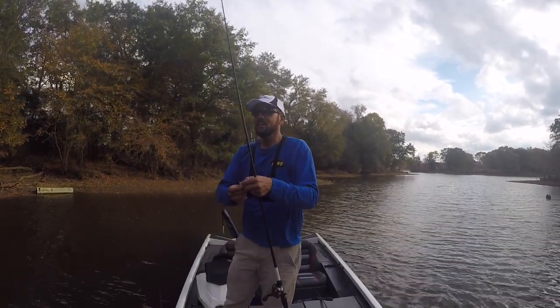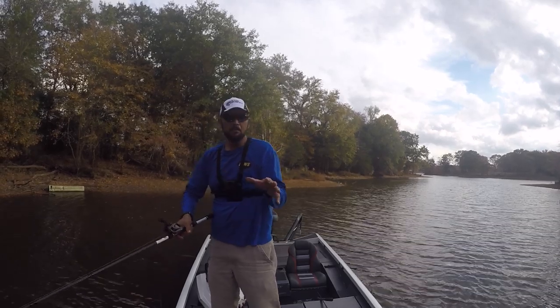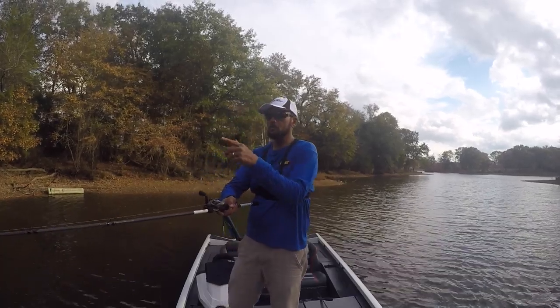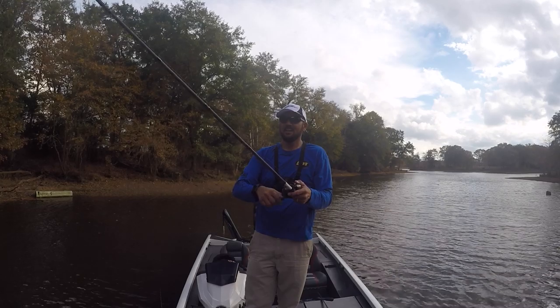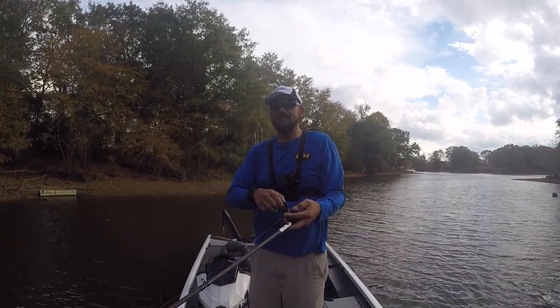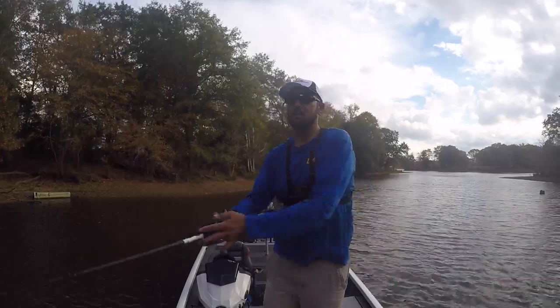That was awesome. I feel like now I've got my bases covered — I can go finesse, I can go flipping, and if I need to cover some water and throw a swim jig I can do that too. That fish bit the swim jig and just came up, matched the speed, came right up behind it, sucked it in, and kept coming at me — so I had to take a step back and pull that slack out of there to get a nice hookset.